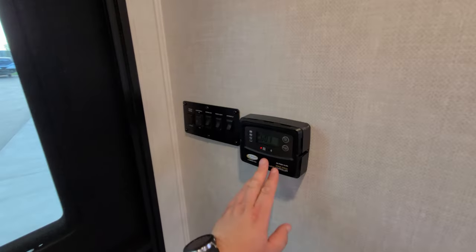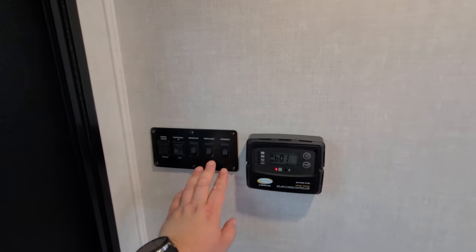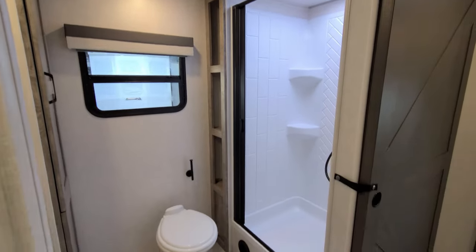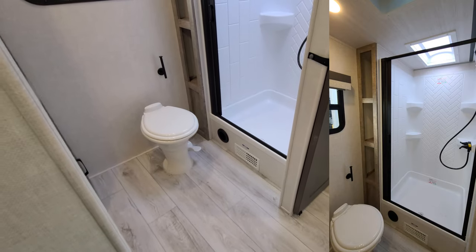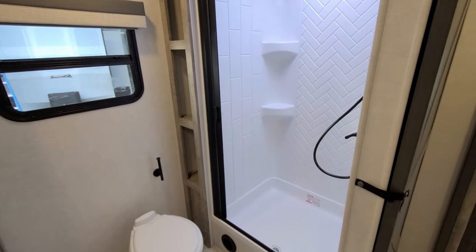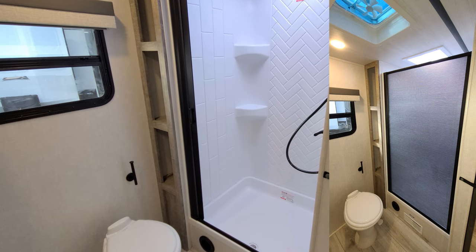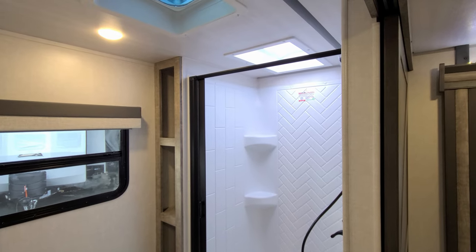Here we have our solar charge controller — it's blinking because there's no battery on the RV at the moment. Over here are the interior light switch, porch light, awning light, slide-out button, and awning button. Looking at the back of the RV, we have our big bathroom area with a large sliding door for privacy. The step-in shower has a pull-across vinyl curtain that's supposed to clean itself when you open and close it.